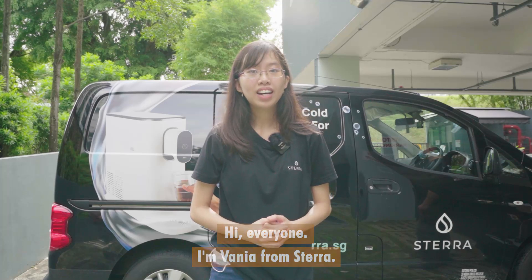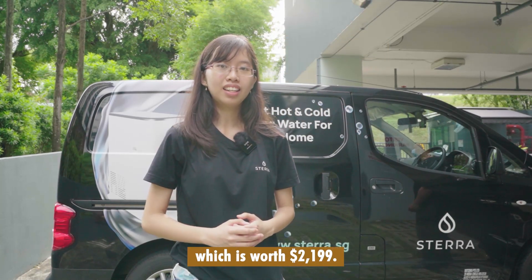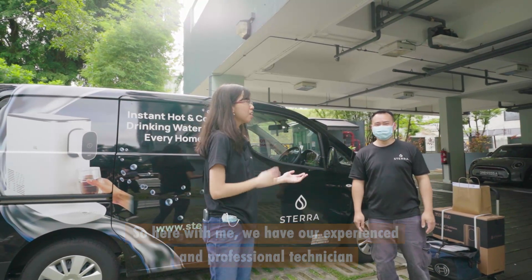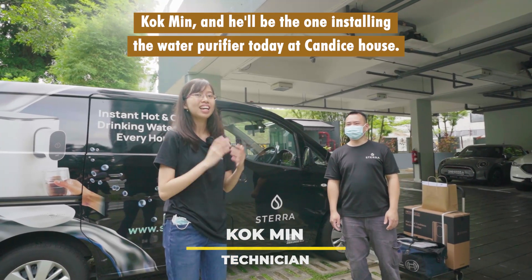Hi everyone, I'm Fania from STERA and today we are at Candice's house, the lucky draw grand prize winner for the STERA Tankless water purifier which is worth $2,199. Here with me we have our experienced and professional technician, Cog Min, and he'll be the one installing the water purifier today at Candice's house.